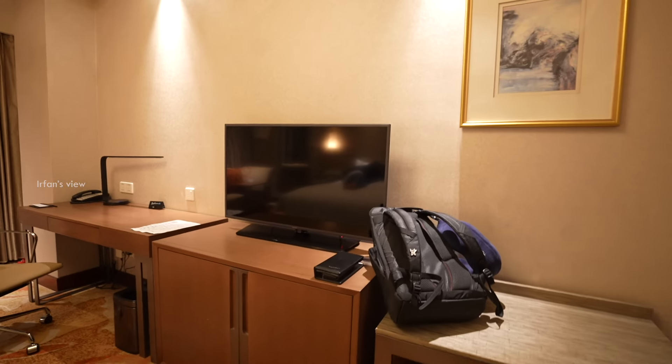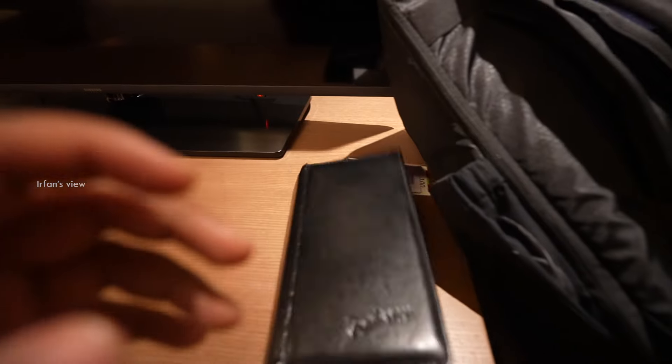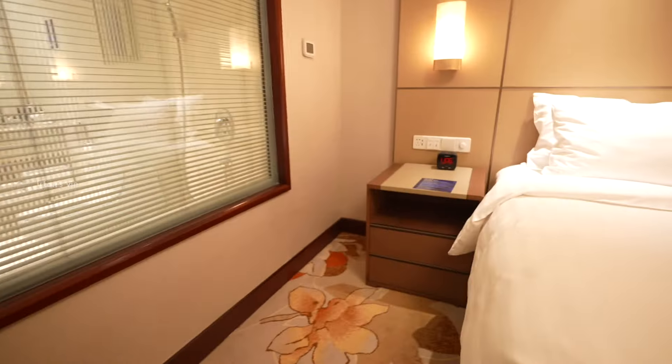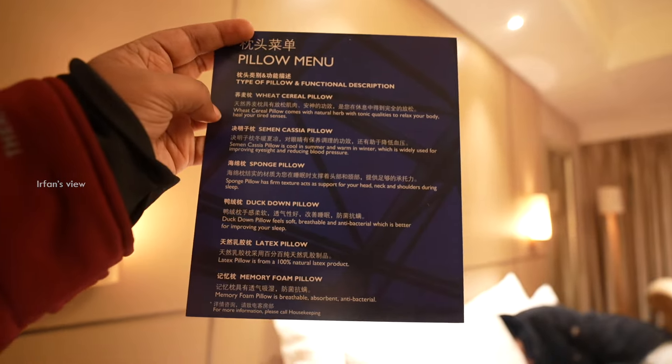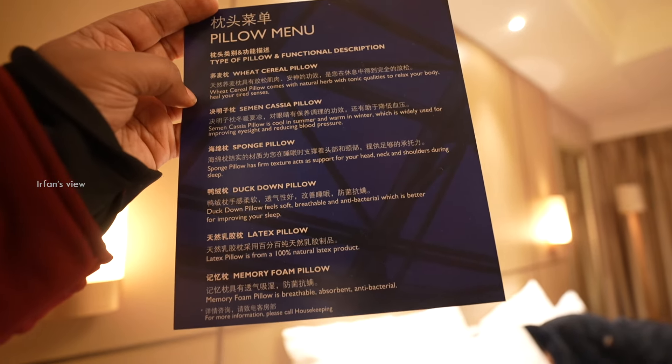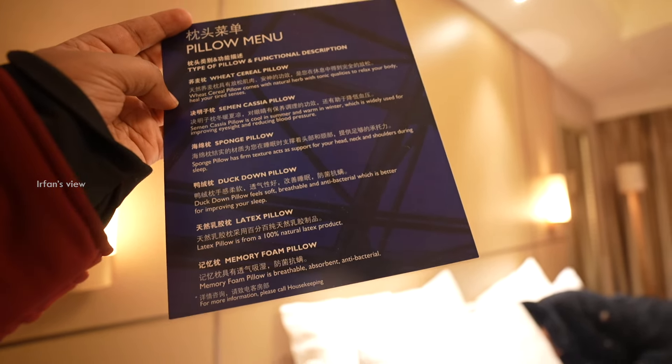Robes. And here is a painting. A TV which is 43 inches — not bad. And that is the remote. And here is a menu — a pillow menu. You can see here: wheat cereal pillow, duck down pillow, latex pillow, memory foam pillow. All of them.